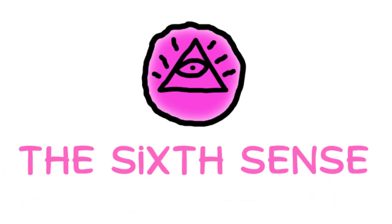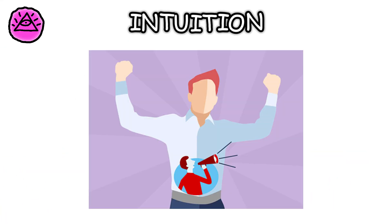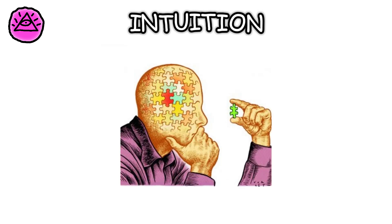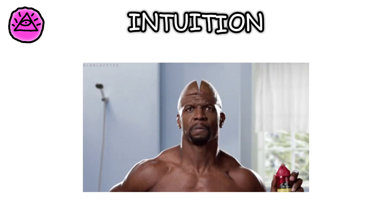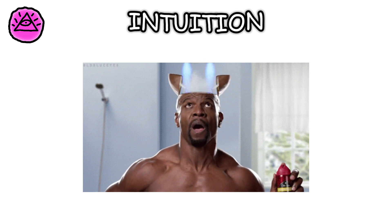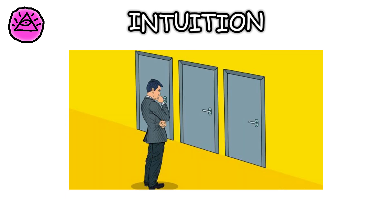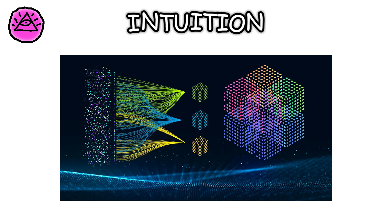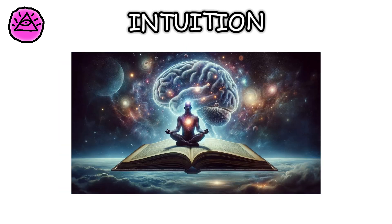Finally, let's talk about intuition. Often described as a gut feeling or a hunch, intuition is the ability to understand something immediately, without the need for conscious reasoning. It's your brain's way of quickly processing past experiences and knowledge to make a decision or form a judgment. Intuition relies on the brain's ability to recognize patterns and process information subconsciously.